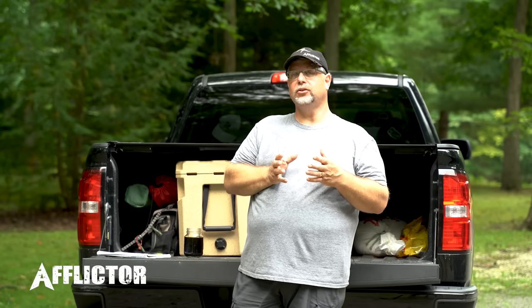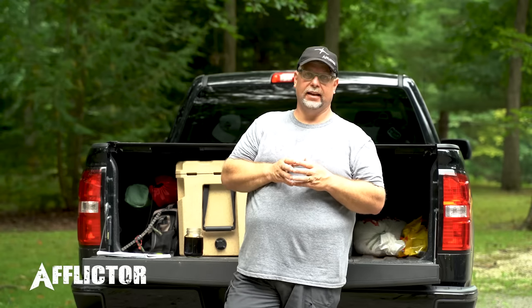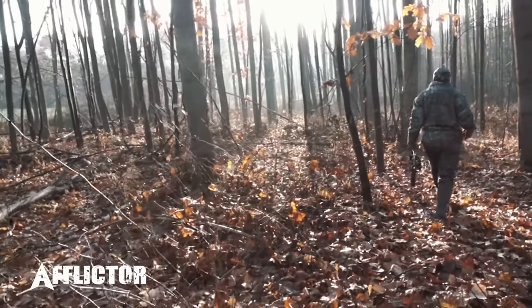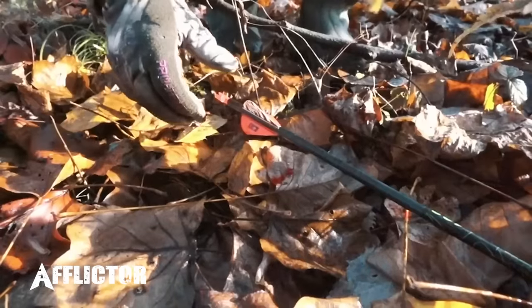Another thing to consider on any shot is the rut. During the rut, bucks behave differently — you could hit one very well in the lungs and it'll keep chasing does on adrenaline, going a greater distance than expected. Take all that into consideration. When confident you're in the lung area, it's probably a great idea to sit back and wait about 30 minutes in the stand. Keep a mental image of where that deer ran, listen for crashing or brush breaking, and mark that direction mentally.